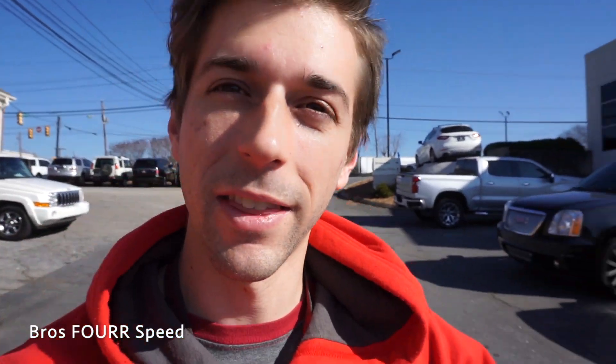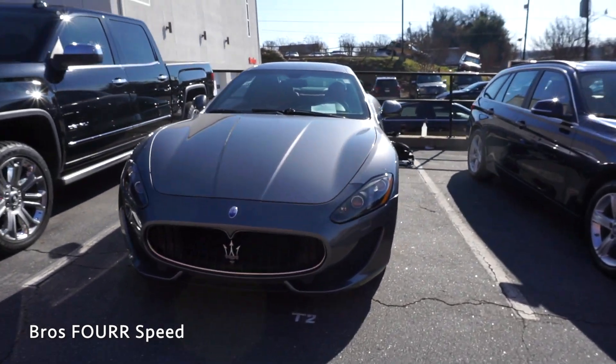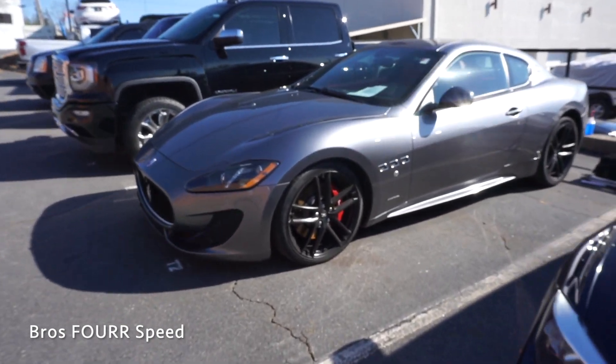What's up everyone? Today I'm out at Maserati Lotus Greenville where I just drove a 2017 Jaguar F-Type R — I'll have that video down in the description below. The next vehicle I'm taking out is a 2016 Maserati Gran Turismo. I can't wait to check out this car. I really like how they look and I've never really been able to actually drive one.